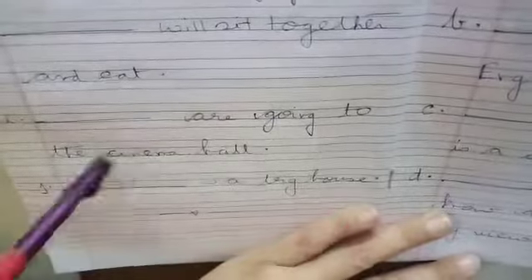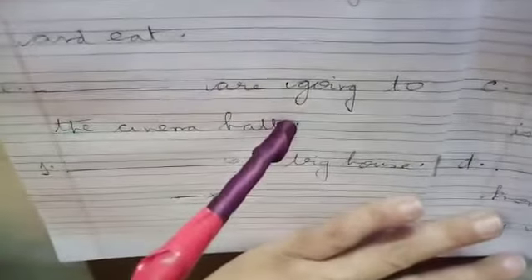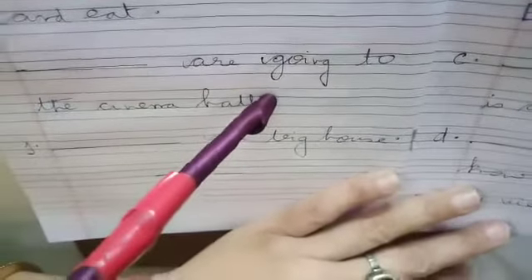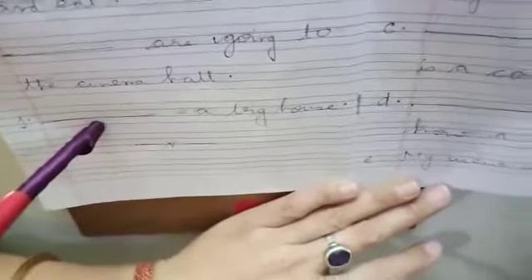Number I: Dash are going to the cinema hall — the answer is 'We are going to the cinema hall', because I am talking about not only myself but many other people also going for cinema. Number J: Dash is a big house — I am talking about a house, so you know what pronoun to use here.